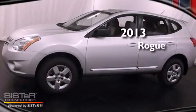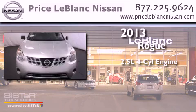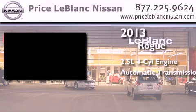This is a brand new 2013 Nissan Rogue. It has a 2.5-liter four-cylinder engine and an automatic transmission.